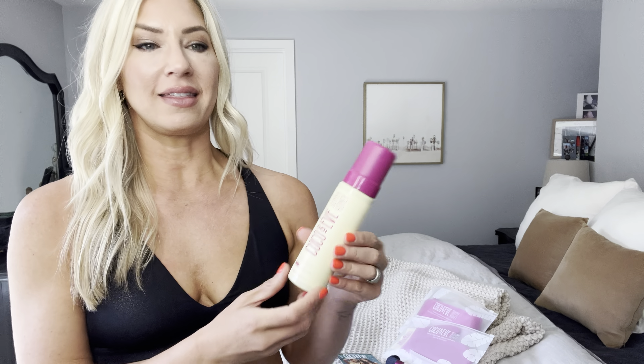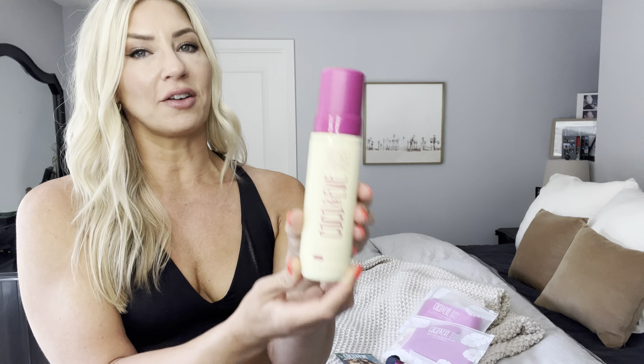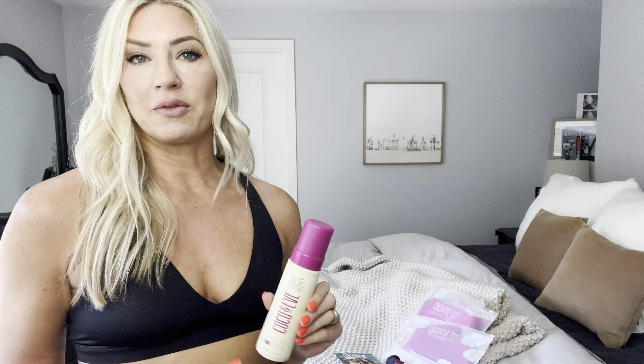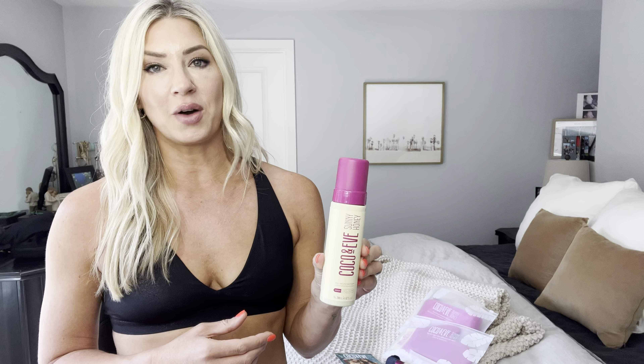It's Stacey and I am back this week with an honest review of the Coco & Eve Sunny Honey Self-Tanning Mousse. If you are new to the channel, welcome. I love to cover all things mom stuff, fashion, beauty, anti-aging, self-tanning — really giving my honest review on all things and saving women brain space, effort, time, and money by finding things that are worth spending your time and money on.